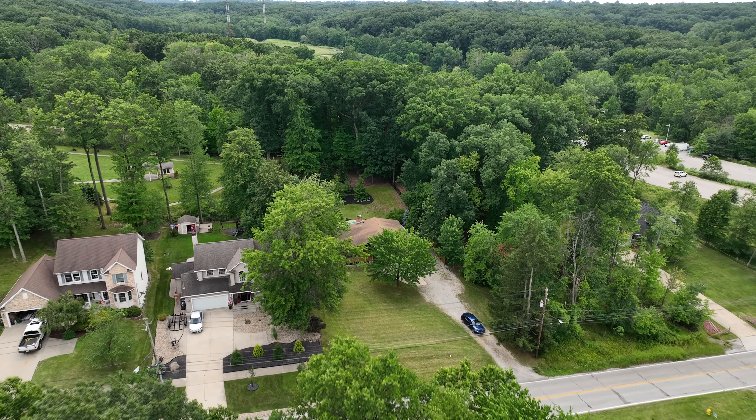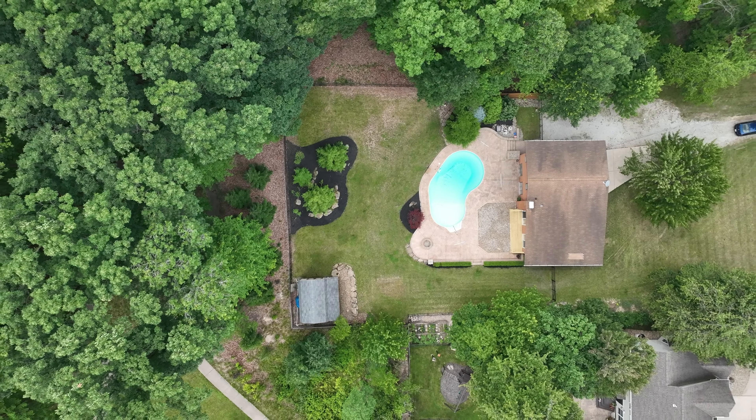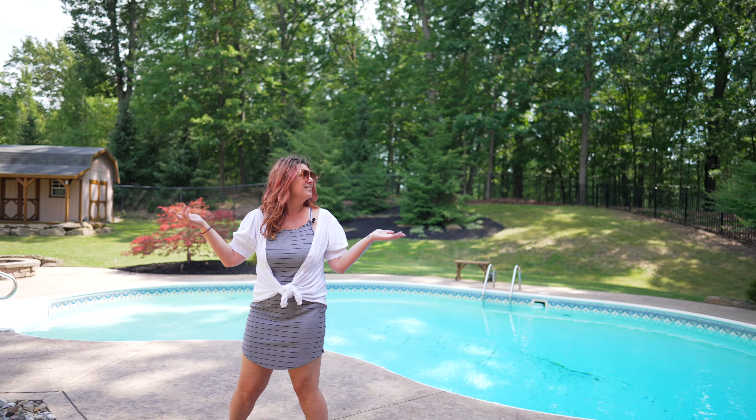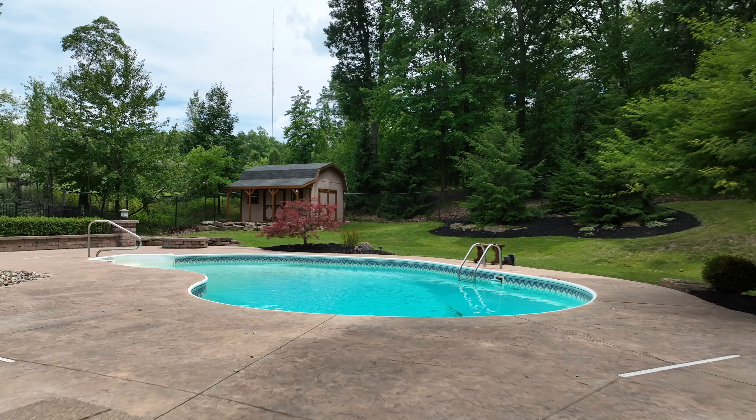I am so thrilled to show you this amazing, renovated, turnkey home here in Tarma, Ohio. This home is near one of the only national parks here in Ohio, but it also butts up right against another metro park.